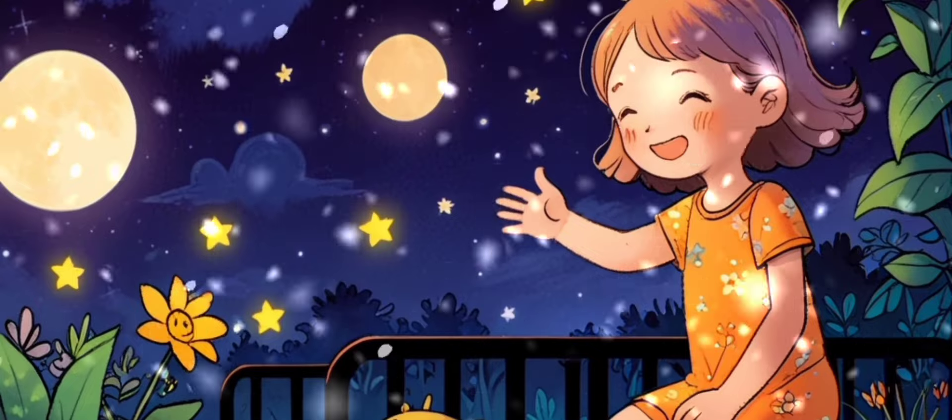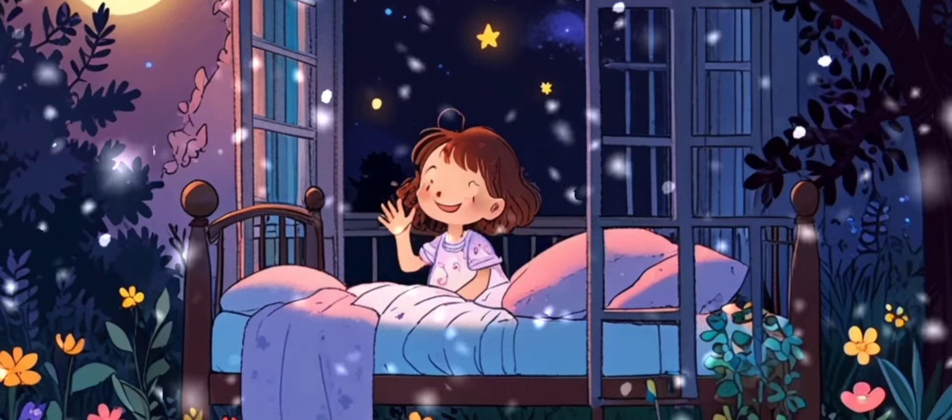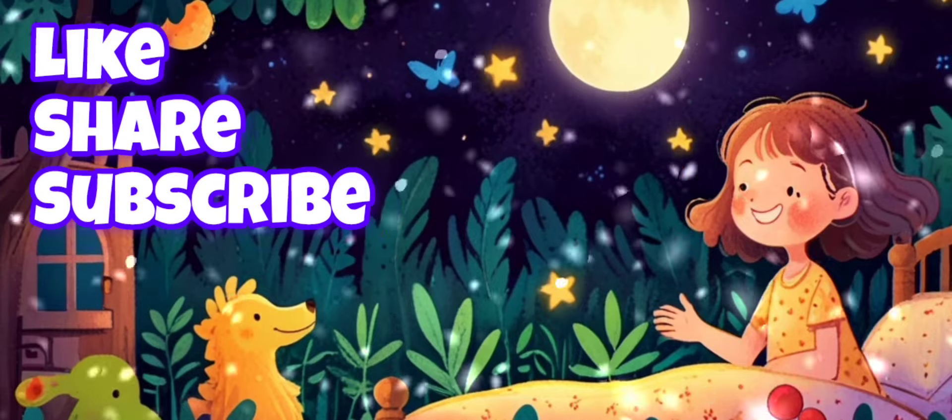Lila was so happy with her counting adventure. She waved goodnight to her garden friends and went to bed, dreaming of all the fun she had.